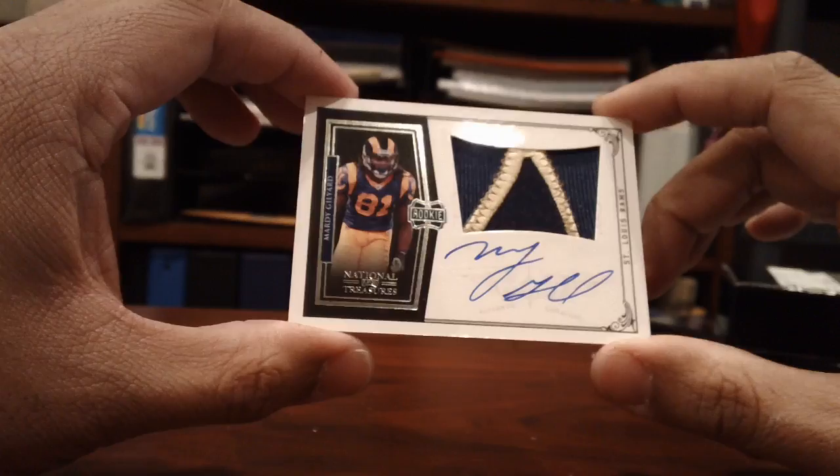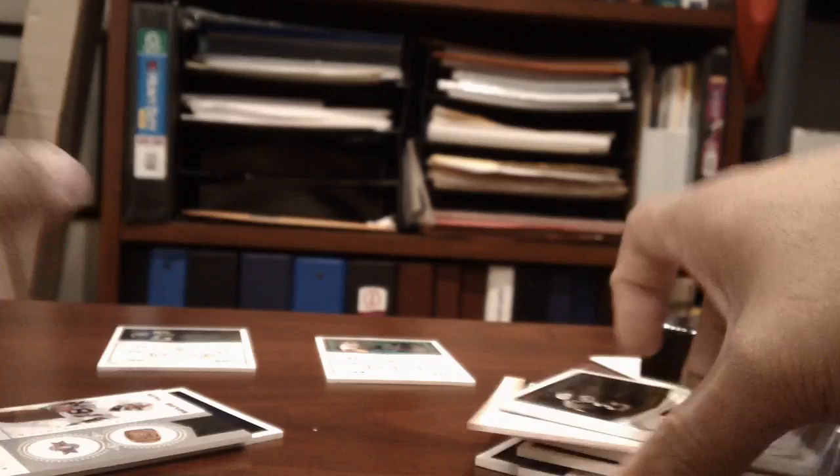And a Rashard Mendenhall base card Century parallel, number 12 of 25. So how many hits did we get? One, two, three, four, five, six, seven, eight hits — damn! Eight hits. That's one pack, one box of National Treasures. Thanks for watching.